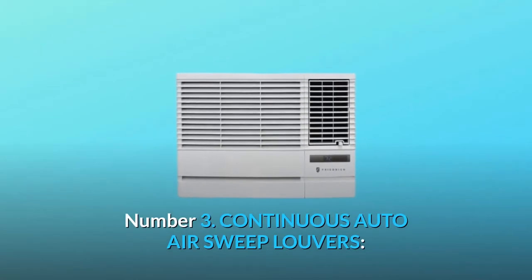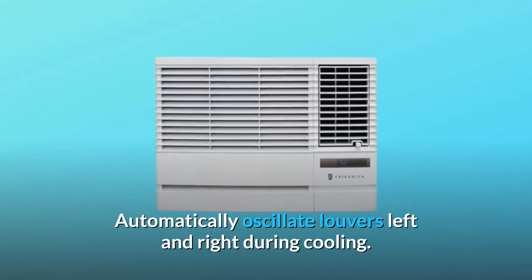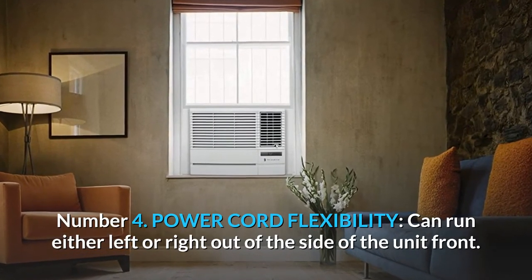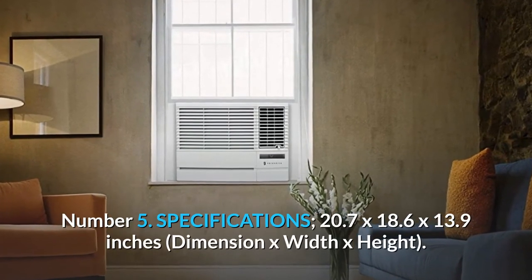Number 3: Continuous Auto Air Sweep Louvers — automatically oscillate louvers left and right during cooling. Number 4: Power Cord Flexibility — can run either left or right out of the side of the unit front.